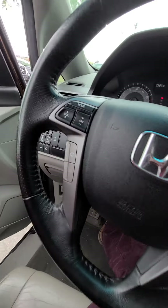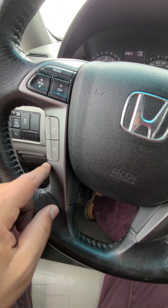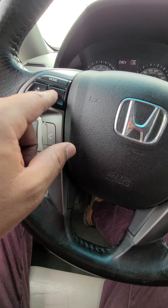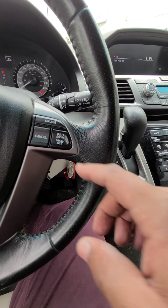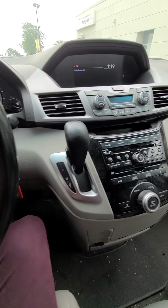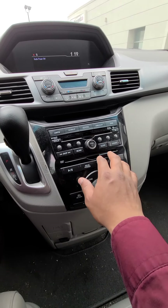You do have your Bluetooth option on this side. This is for your mode and volume. On the right side you can see your cruise control area. You do have your CD player here.